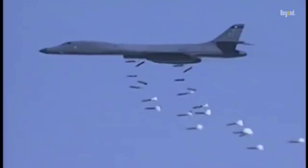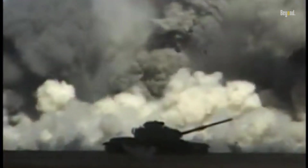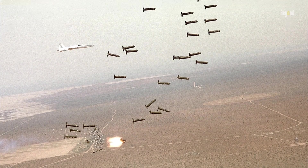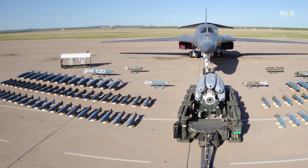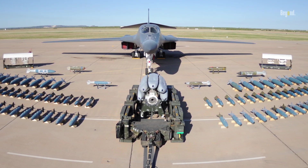The B-1 Lancer can carry a payload of 75,000 pounds and has a range that allows it to operate intercontinentally. It can carry a variety of munitions, including JDAMs, JASAMs, and conventional bombs. This combination of payload and range makes the B-1 a versatile and effective bomber, capable of delivering its payload to targets anywhere in the world.